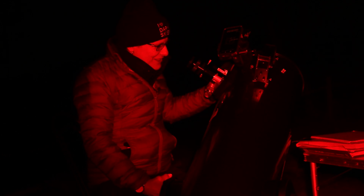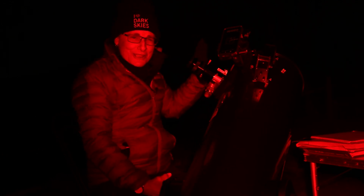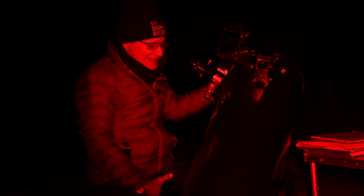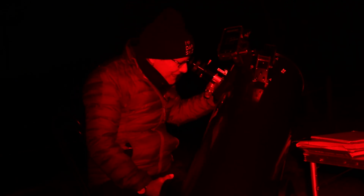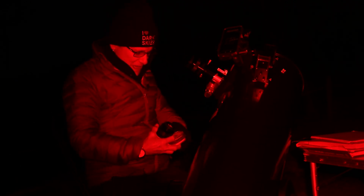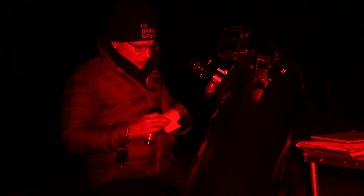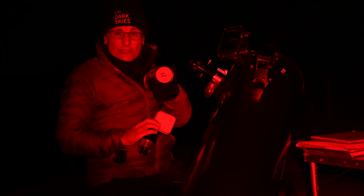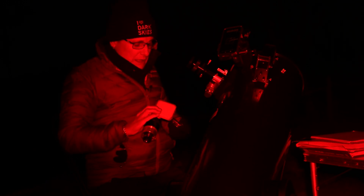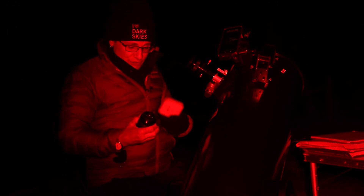Beautiful — it's only 45 times magnification, but the blue-green color is very apparent. So pretty. This is a premier planetary nebula. You can also use a UHC filter — I have an Ultra Block — but I'm going to use my Lumicon O3 filter.